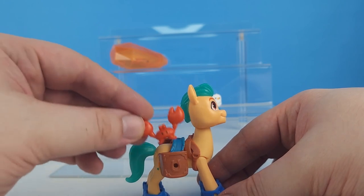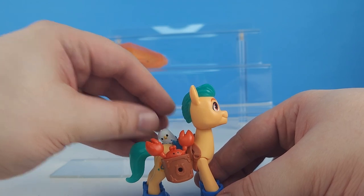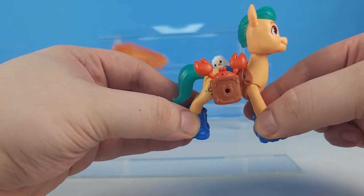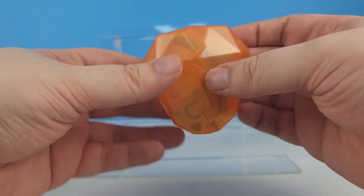The crab can hang out right here as we run, and the little seagull can hang out in this one, so he can take his friends with him wherever he goes.